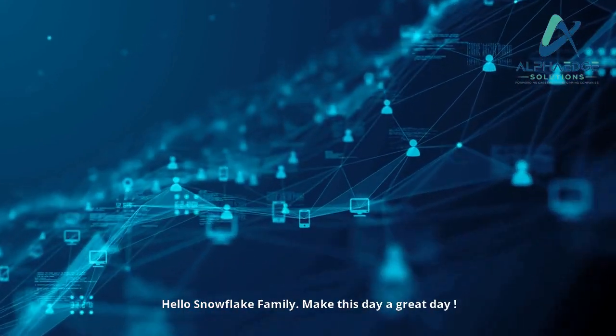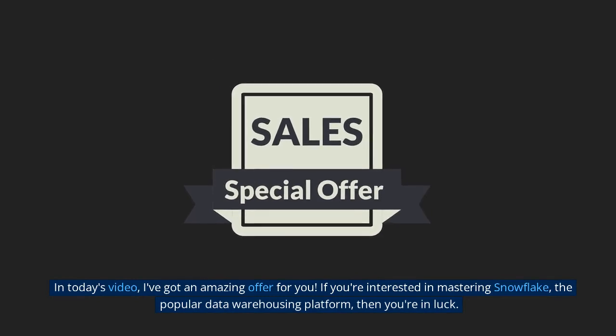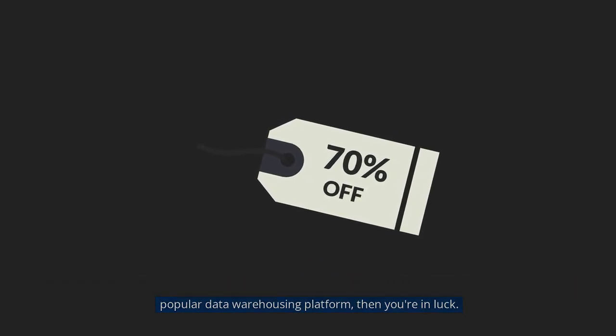Hello Snowflake family! Make this day a great day! In today's video, I've got an amazing offer for you. If you're interested in mastering Snowflake, the popular data warehousing platform, then you're in luck.